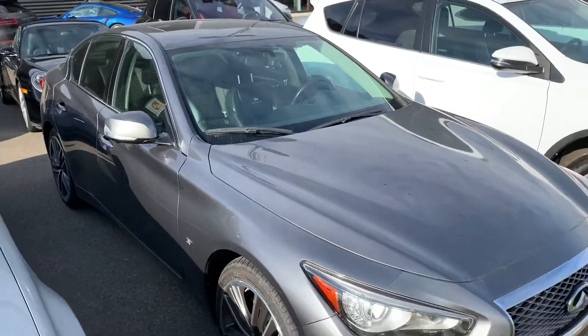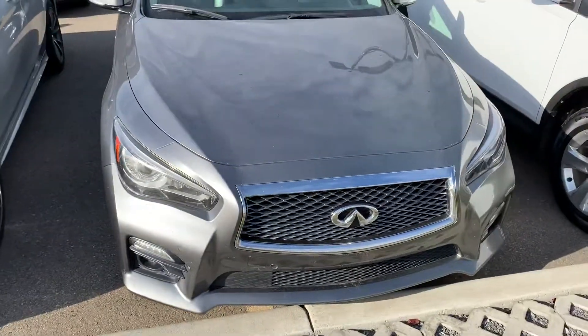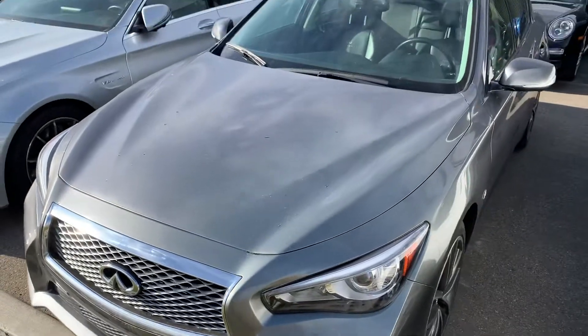Alright Jason, I hope this video gives you a better idea as to what the Q50 has to offer you. I look forward to further discussions and hopefully making this yours. We'll talk soon. Have a great day.